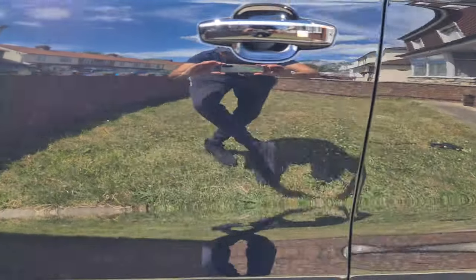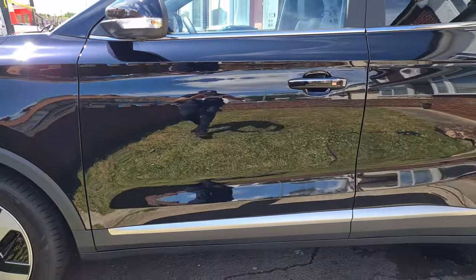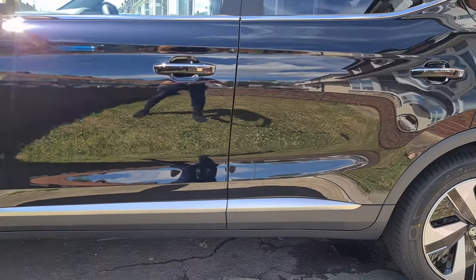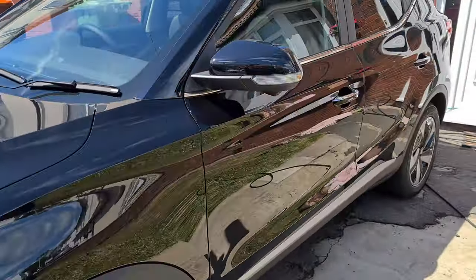Not only is it super hydrophobic, it is super glossy too. The mix of carnauba, PTFE, and fluorine in the wax gives an incredible shine, and on a black car it's absolutely perfect.